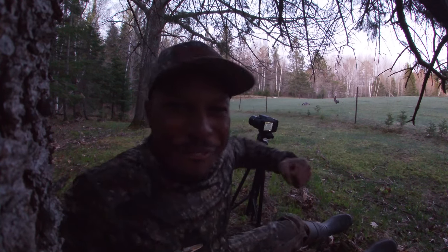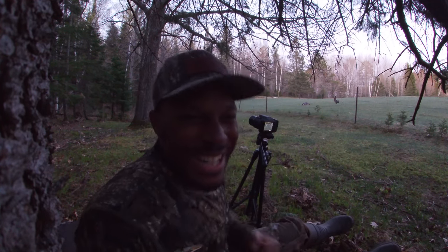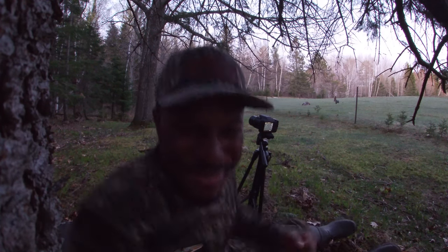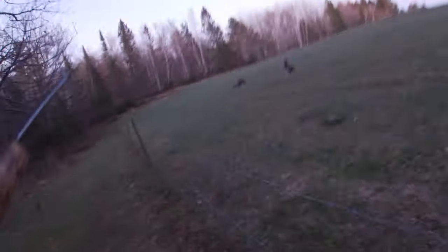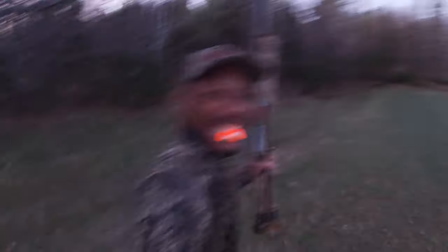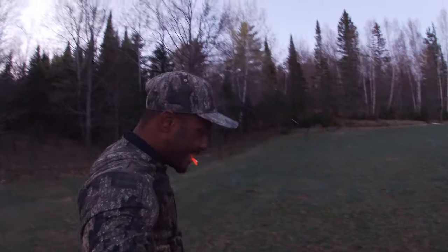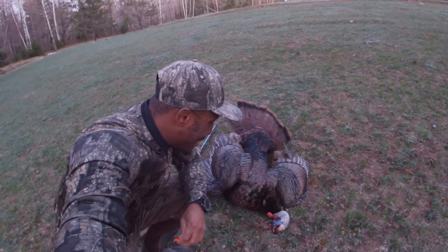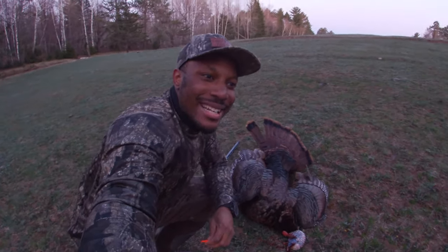Can't stop the flop, baby! I said, Lord willing, let this Browning shoot straight, and we're gonna have some fresh turkey breast on the breakfast plate this morning, baby — get you some of that! Let's go! Turkey down, can't stop the flop, baby!